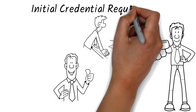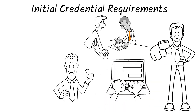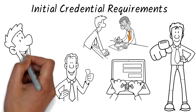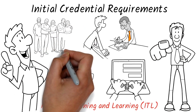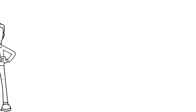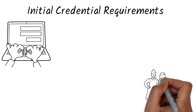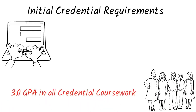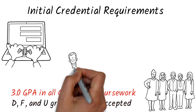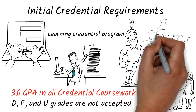Initial Credential Requirements E-Forms with missing requirements will be denied and you will be required to resubmit the E-Form for reconsideration. As a result, the scheduling of your courses could be delayed. Inspired Teaching and Learning coursework will have embedded fieldwork. To participate in these courses, you must have an approved Initial Credential Requirements E-Form on file. All candidates are required to maintain a 3.0 GPA in all credential coursework. D, F, and U grades are not accepted. All coursework for the Inspired Teaching and Learning Credential programme must be taken in sequence.